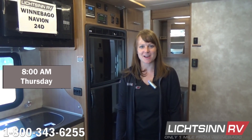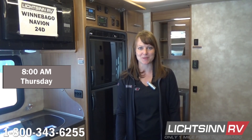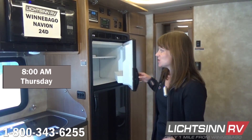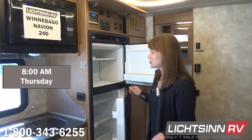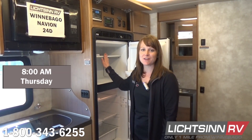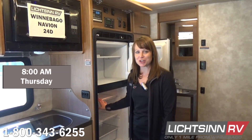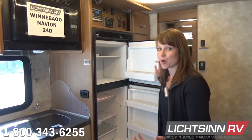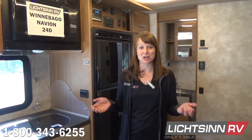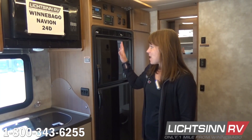Hey there, it's Hannah at Litsen RV. It's Thursday morning, day four of our experiment on the 24D's compressor driven refrigerator. The temperatures have climbed back up — the freezer is running at about 50 degrees and the refrigerator at about 60 degrees. To answer the question and wrap up our experiment: it looks like we're going to get about three days running solely on solar power to cool the compressor driven refrigerator in the 24D.